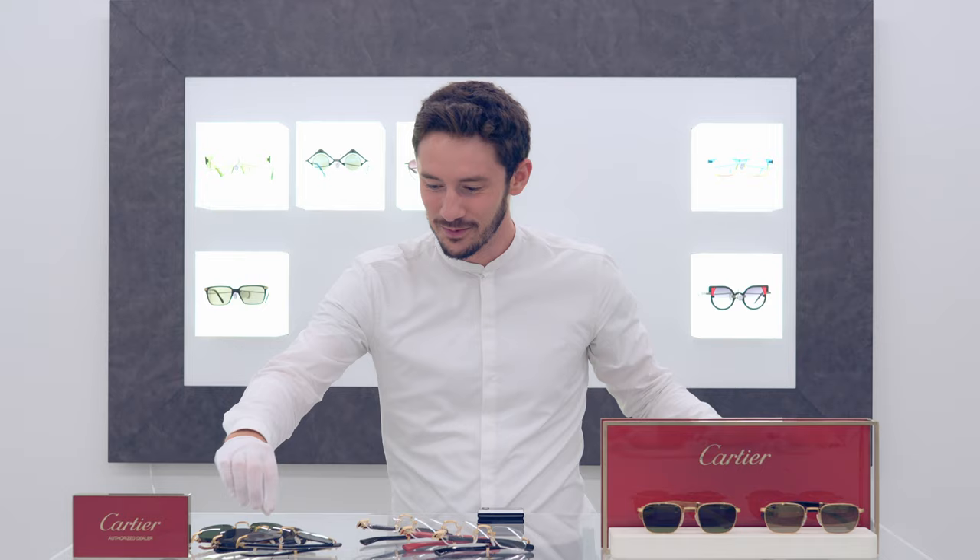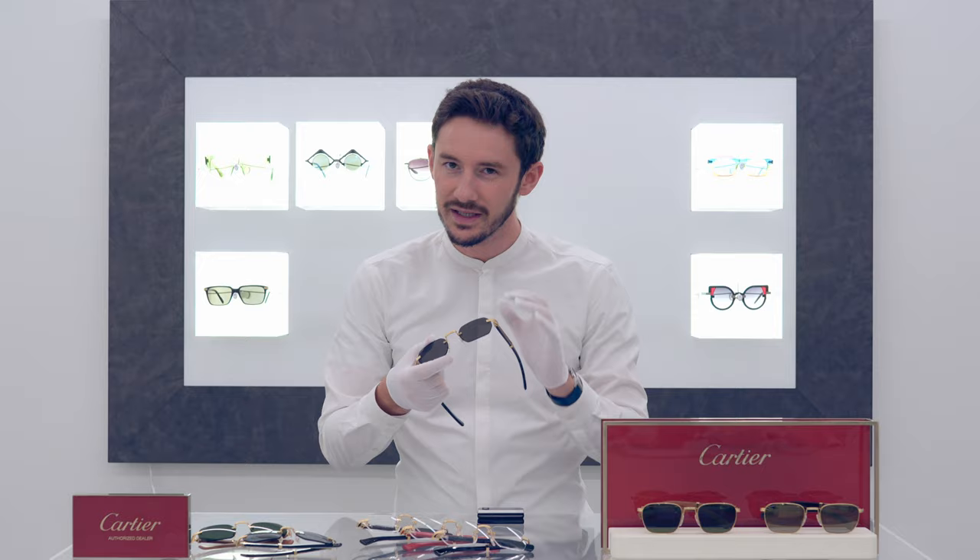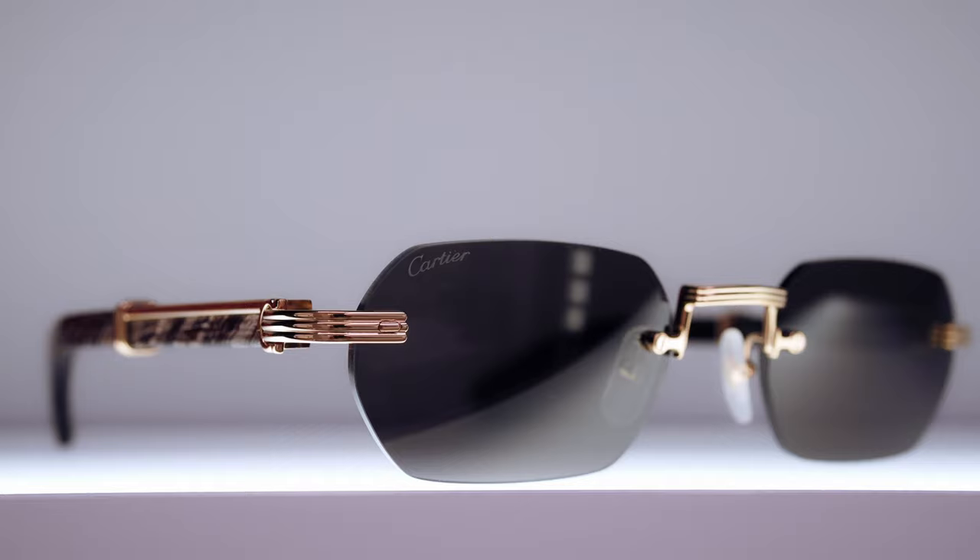We've got three brand new models never before seen and the designs on them are completely new as you're about to see. We're going to start with the middle pair first which have a beautiful gorgeous black buffalo horn temple with a rimless design in the Premier de Cartier style. The gold metalwork — of course being Cartier these are 23 carat gold plated — and I think they got the dimensions of this frame absolutely spot on. It could go bigger as sunglasses generally tend to be larger but even in this slightly undersized style it's so current, so 2022.